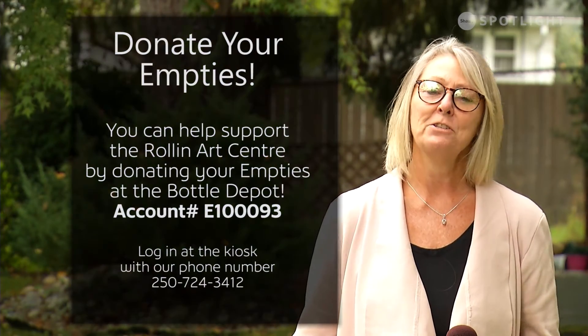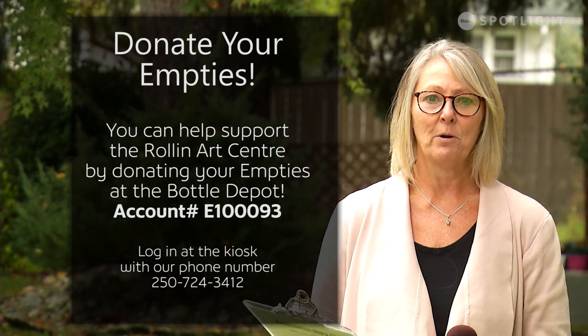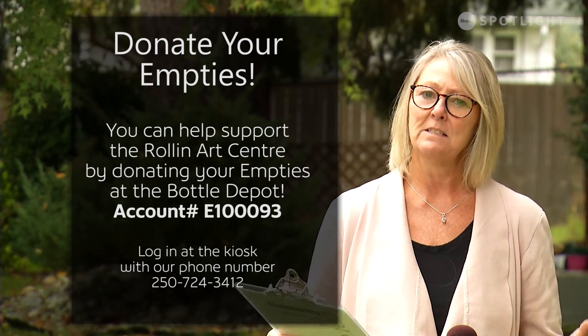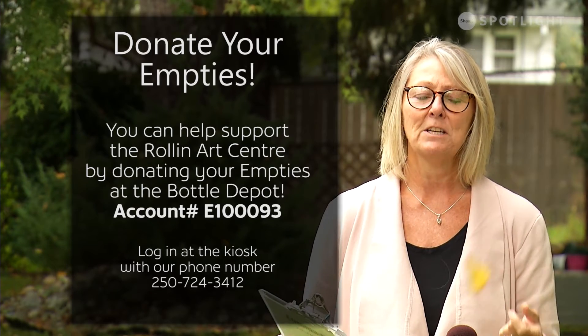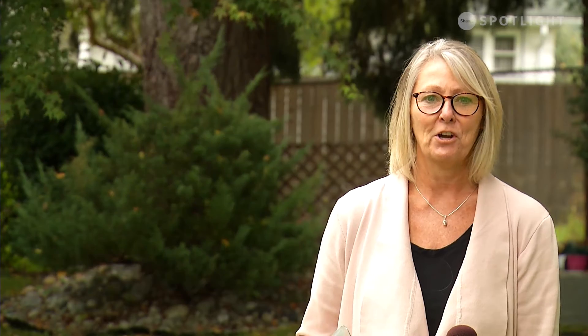Here's an easy way to help the Roland Arts Centre and support local arts: donate your bottles at the Bottle Depot. All you need to do is drop off your bottles, say you'd like to donate to the Roland Arts Centre, add our account, and there you go — an easy way to help support local art.